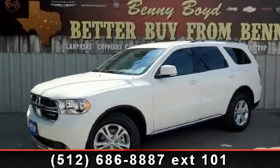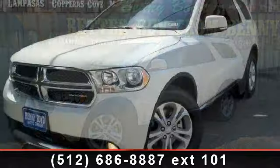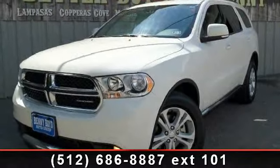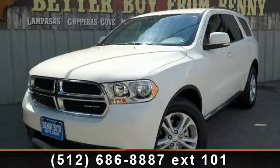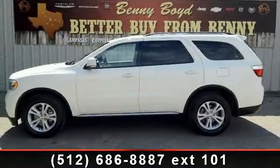Step into the 2011 Dodge Durango Crew. If you are looking for an automobile with great features, look no further. This vehicle comes with a reliable 6-cylinder engine, connected to a smooth shifting automatic transmission.